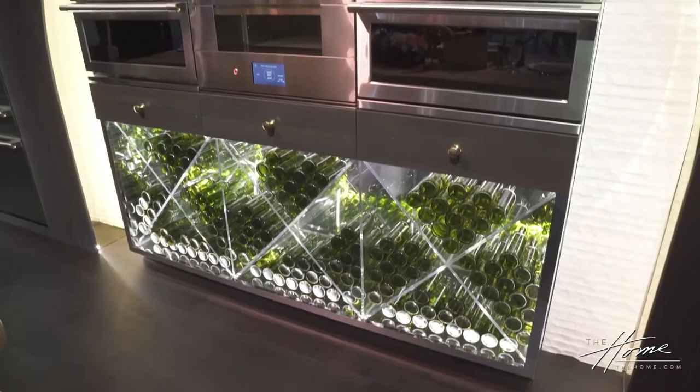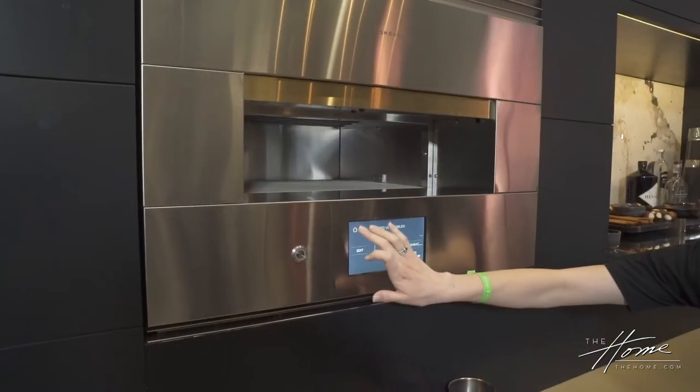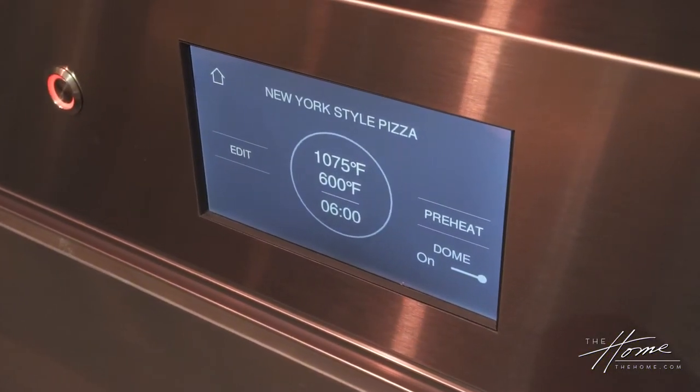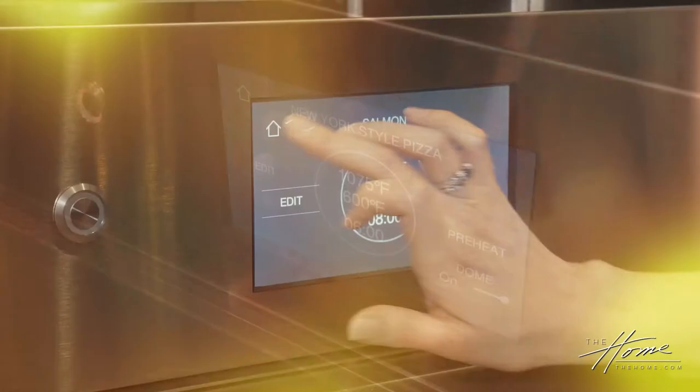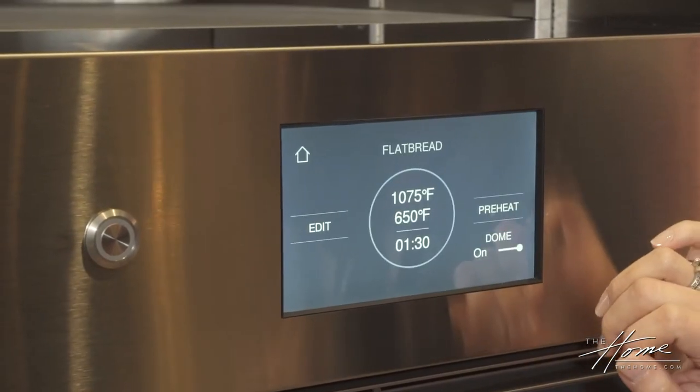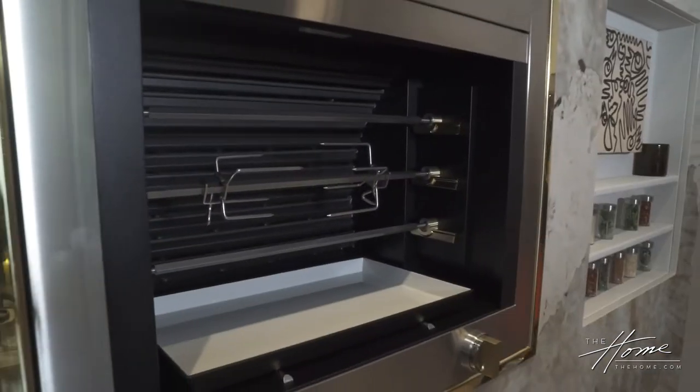We want to be able to embrace that. Our hearth oven is all electric, so you get great brick oven performance — you could do a Neapolitan pizza in two minutes or a Detroit-style pizza in nine. You can also do salmon and roasted vegetables. Even better, we've got a catalytic converter in there, so there's no additional venting needed and no smoke billowing out into your house.